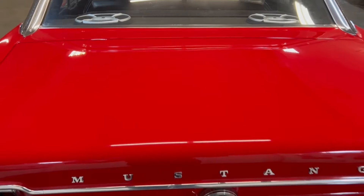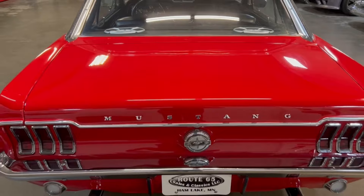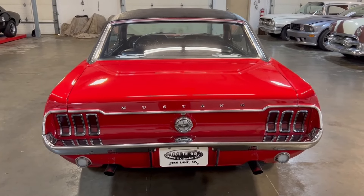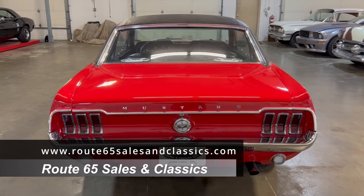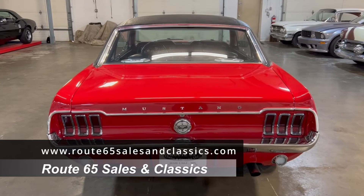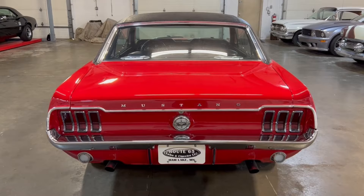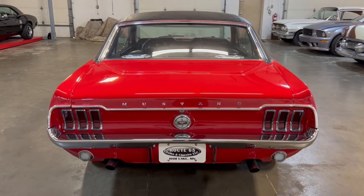If you want to see more pictures of the trunk without the mat and with the tire removed, you can on our website at www.route65salesandclassics.com. Remember, this Mustang does qualify for collector car financing and it also qualifies for a collector car warranty.